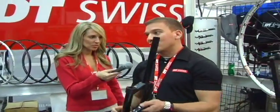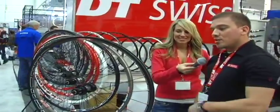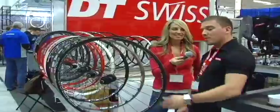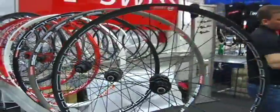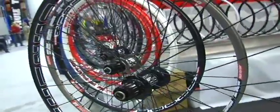The next product moving along with the forks is going to be our carbon wheel set. It's a XRC 1250 carbon. It uses our 190 hub, ceramic bearings, all carbon rim, a very nice looking wheel, retails for about $3,300. So we're very excited about that product.